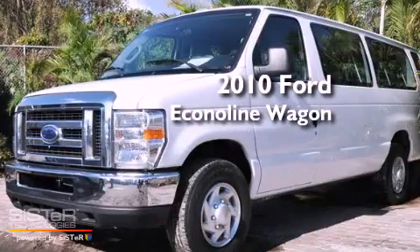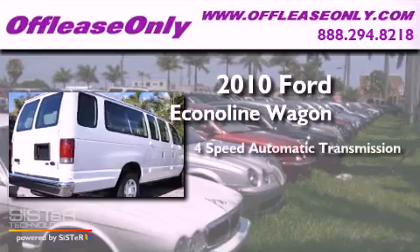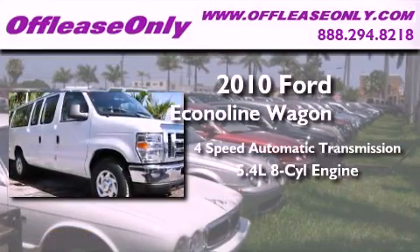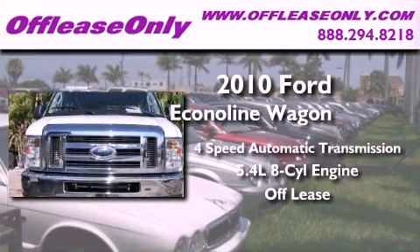This is a 2010 Ford Econoline Wagon. This van has a 4-speed automatic transmission, a 5.4-liter V8, plus having just come off lease, this Ford is in like-new condition.